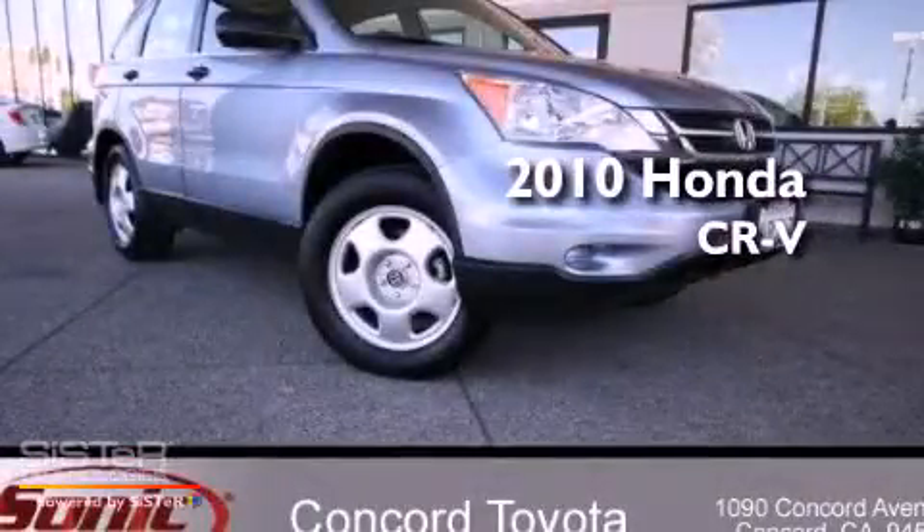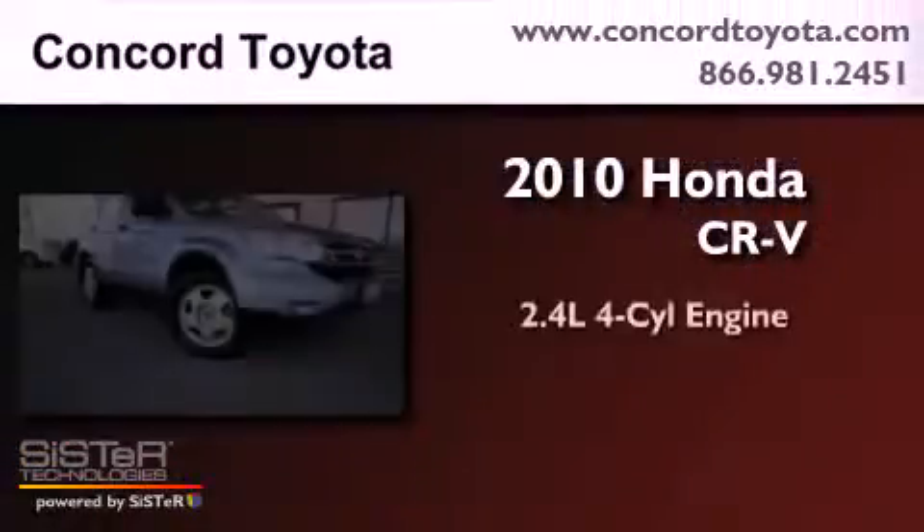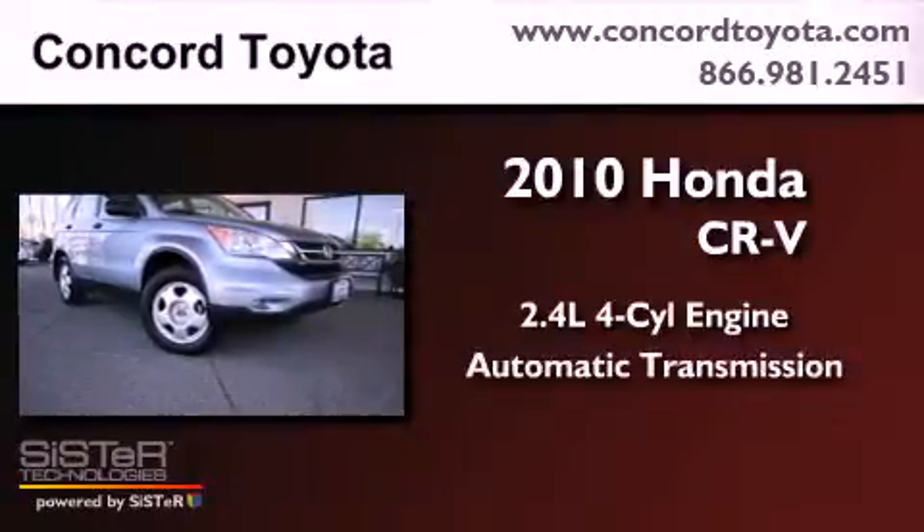This is a 2010 Honda CR-V. It has a 2.4-liter four-cylinder engine and an automatic transmission.